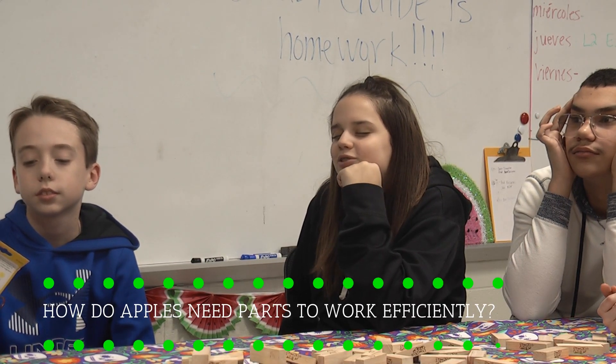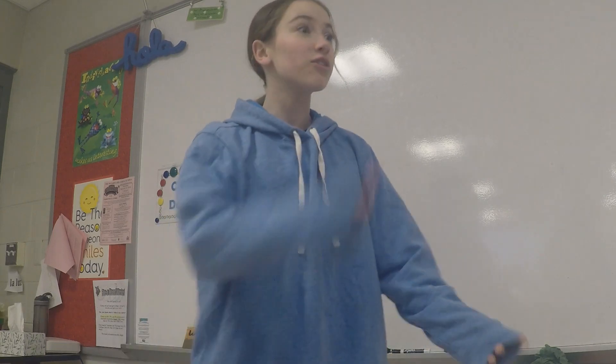How do apples need parts to work efficiently? I don't know. Let's find out!